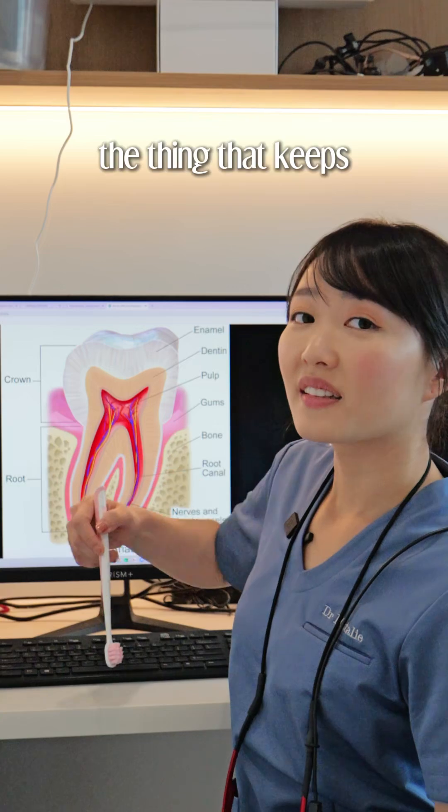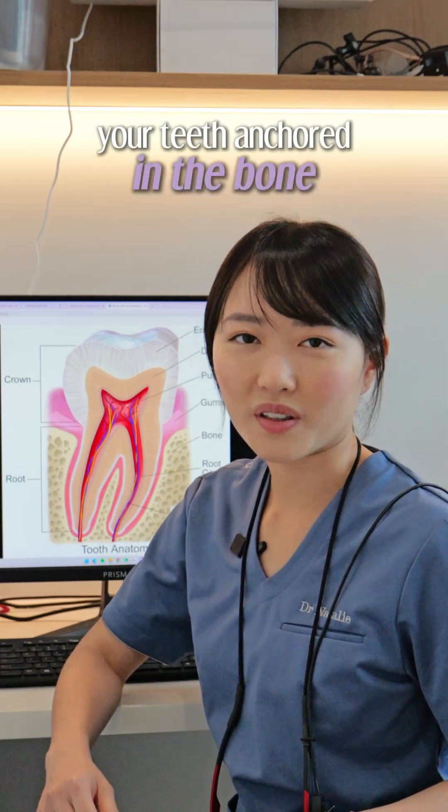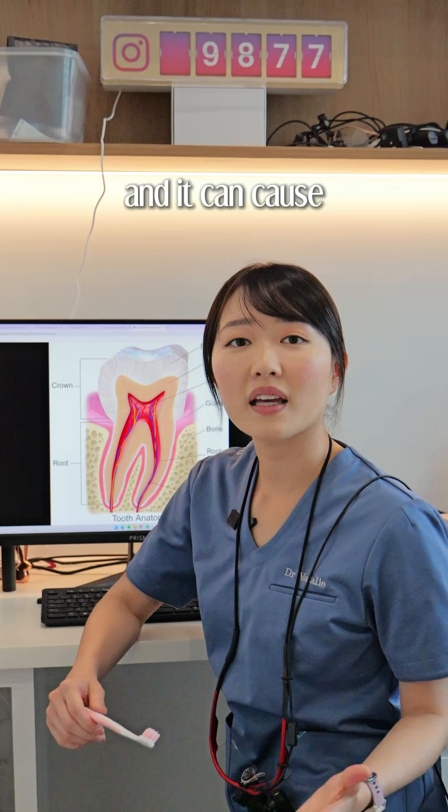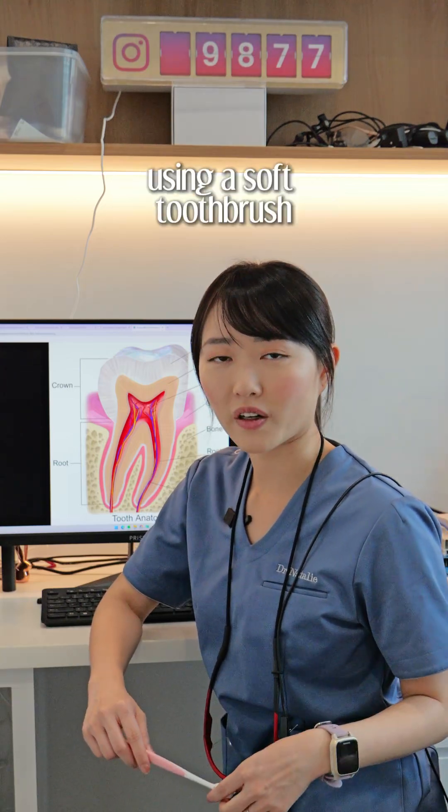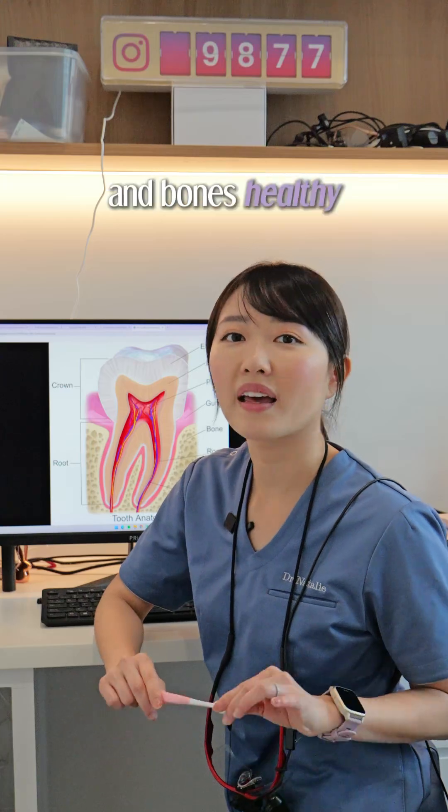This is the root — the thing that keeps your teeth anchored in the bone. When your gum recedes, this can get exposed and it can cause sensitivity. Protect it by not brushing too hard, using a soft toothbrush, and keeping your gums and bones healthy with flossing.